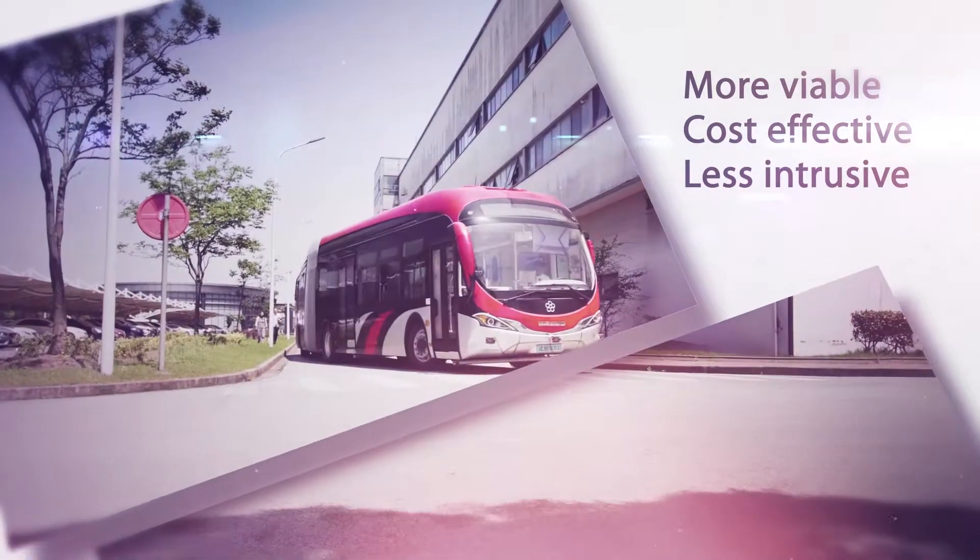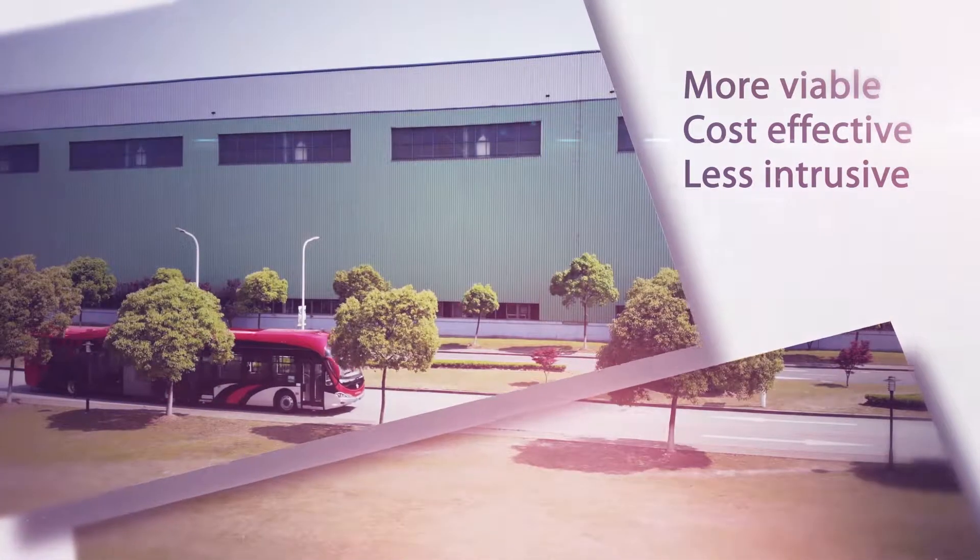Trackless Australia is now a more viable, cost effective and less intrusive solution.